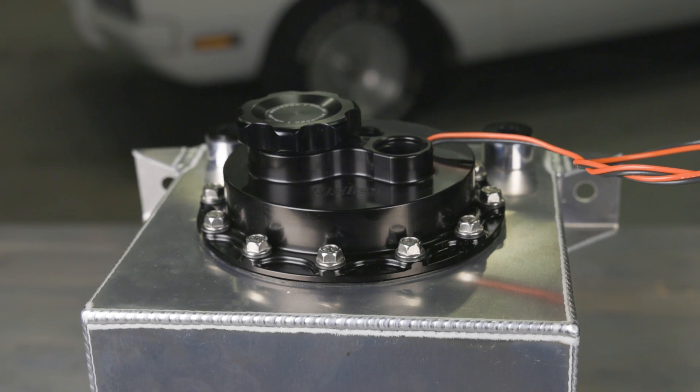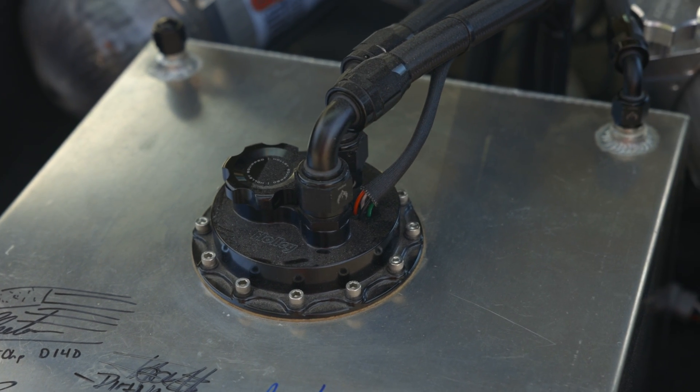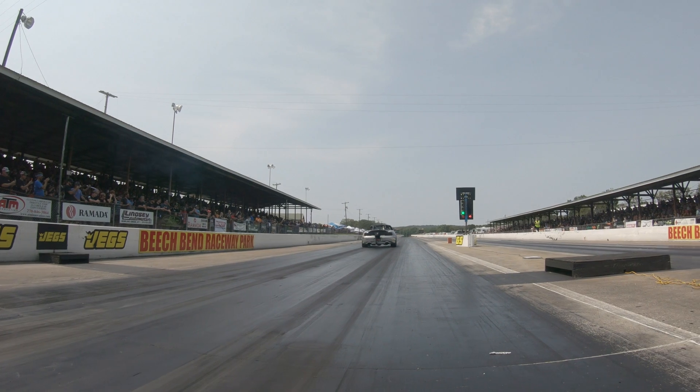Today we'll show you how to choose the correct Holley fuel cell pump module for your ride. The main factors to consider when selecting the right module are fitment and flow. The fuel cell pump module needs to install properly to your fuel cell and provide enough volume to meet your horsepower needs.